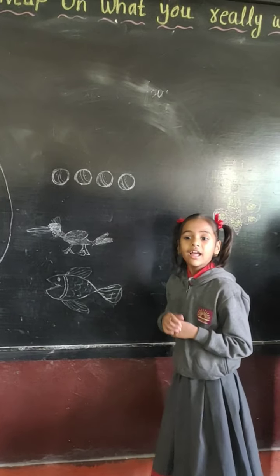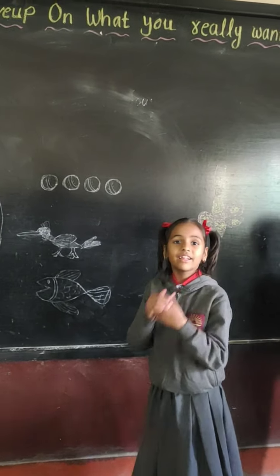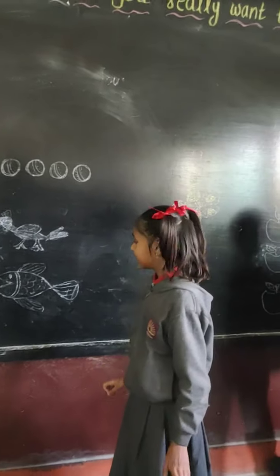This is the bird. Its wings are beautiful. Beautiful. Very good.